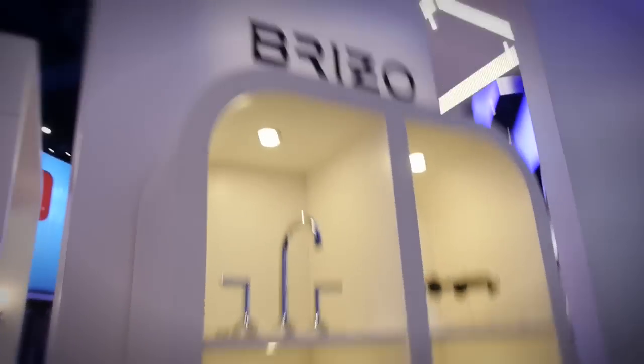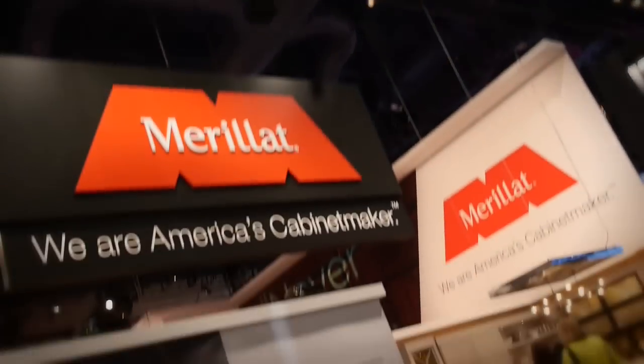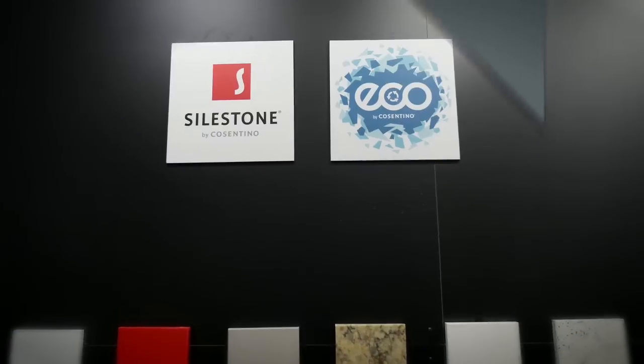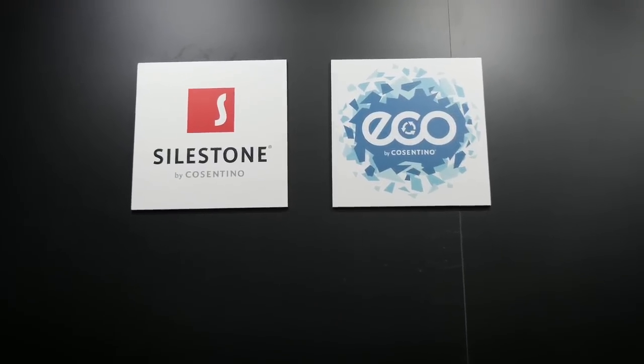Hey everyone, I'm Jessica York with Home Advisor and welcome to the Kitchen & Bath Industry Show. This is your exclusive look at the latest and greatest in kitchen and bath products. We're here with Patti from Cosentino — Patti, what is new with countertops these days?